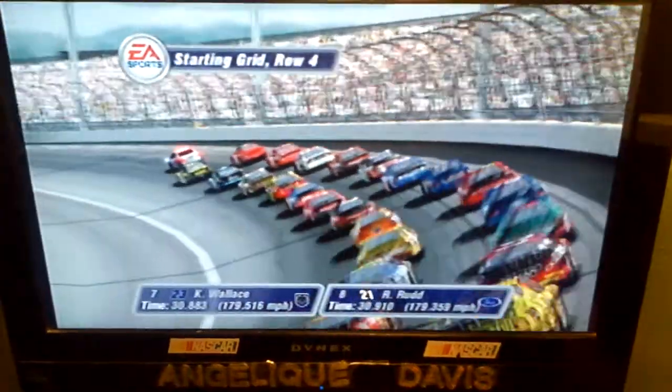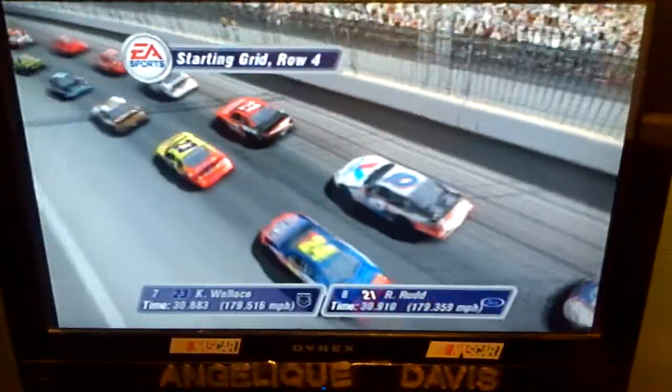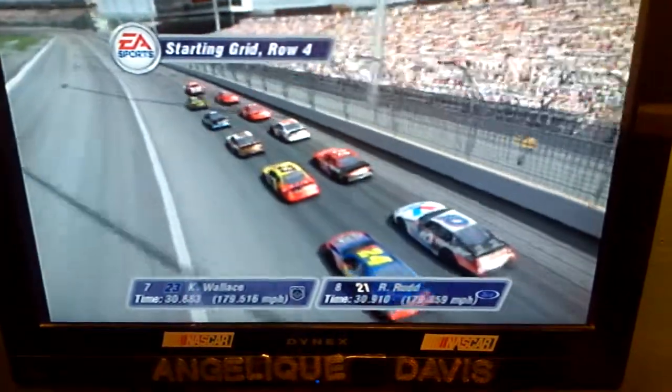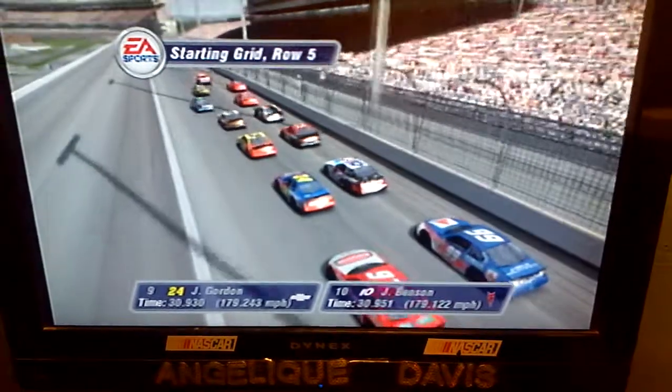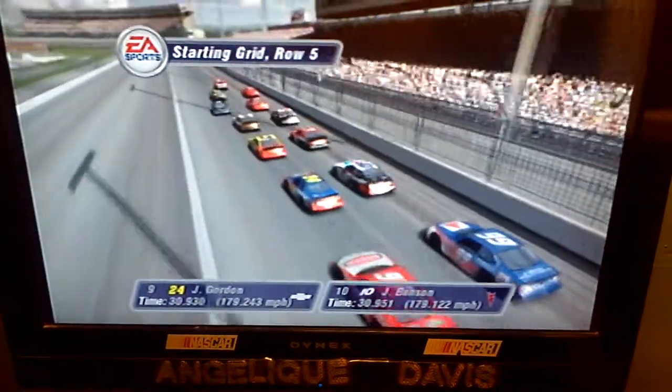The fourth row has the Stacker 2 Dodge and the Motorcraft Ford. Starting the race from row five will be the DuPont Chevrolet and the Valvoline Pontiac.